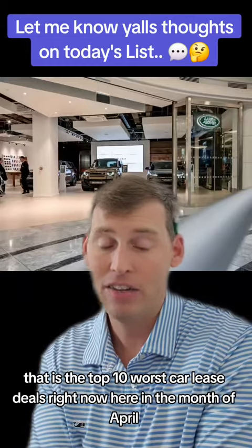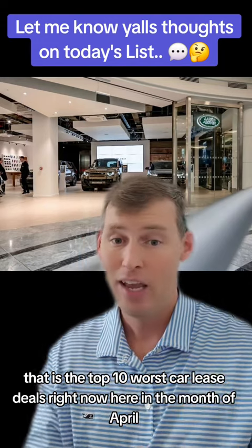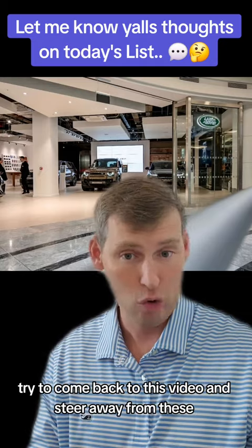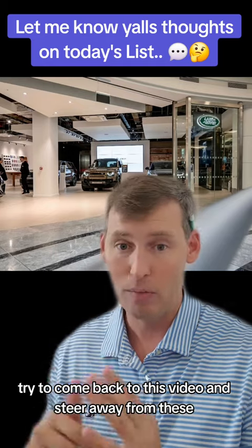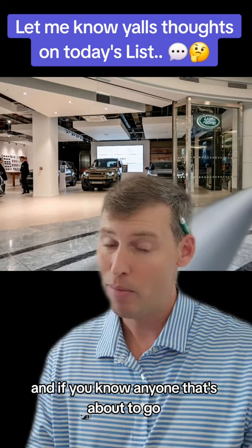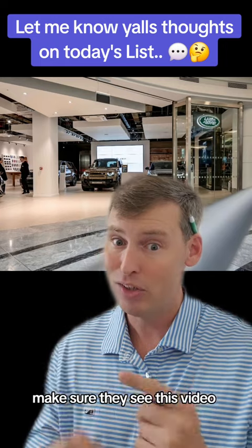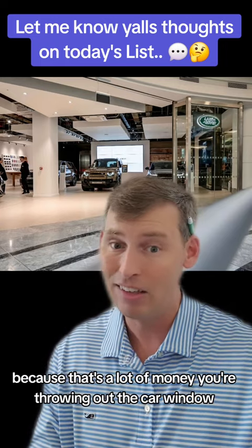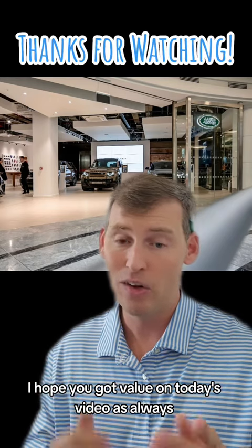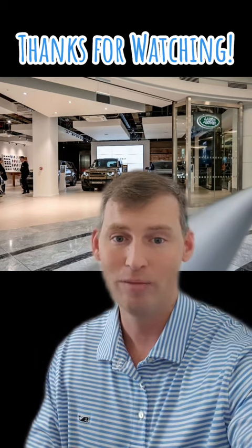Well, there you have it — that is the top 10 worst car lease deals right now in the month of April. If you have a friend who might be shopping for a car lease, come back to this video and steer away from these. There are much better options out there. If you know anyone about to lease one of these top three worst cars, make sure they see this video — that's a lot of money you're throwing out the car window. I hope you got value out of today's video. Thanks so much for watching and supporting my channel. I'll see you guys on the next one.